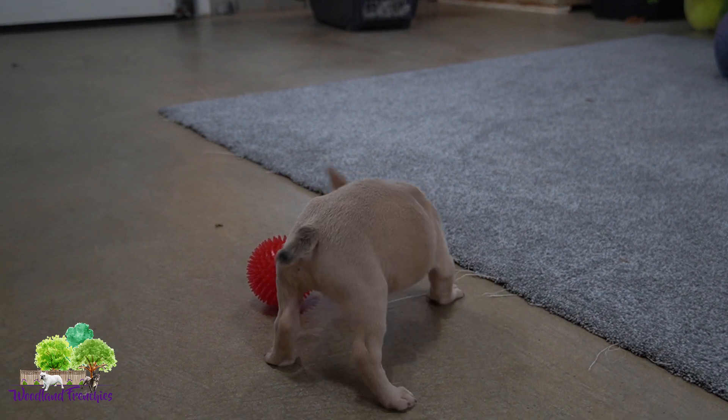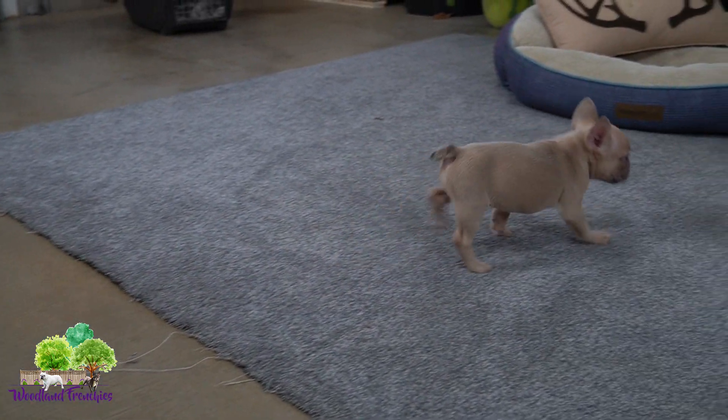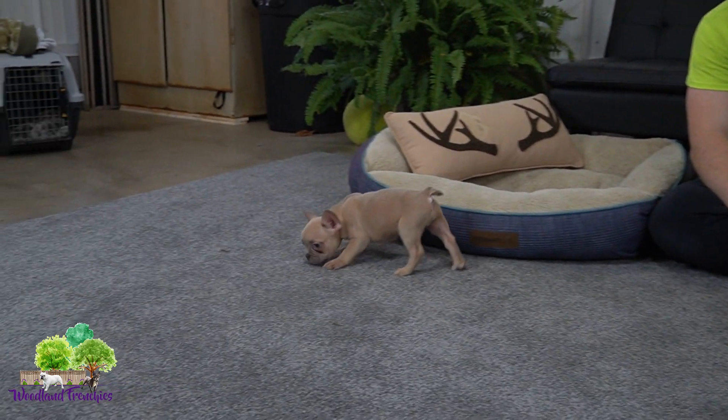So Roxy's definitely full of energy — definitely an adventurous, playful pup. Ryder, come here buddy. Good girl Roxy.